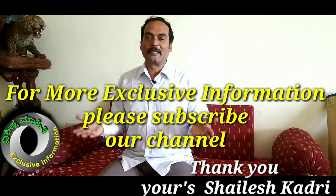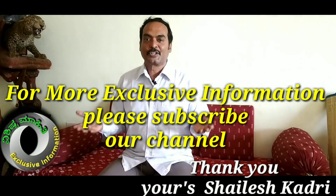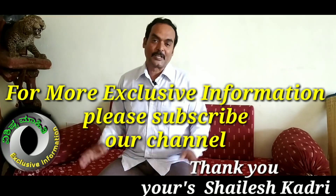Thank you for watching my video. Please do subscribe if you haven't yet, and please comment, share, and watch all my videos. Great day. Bye-bye.